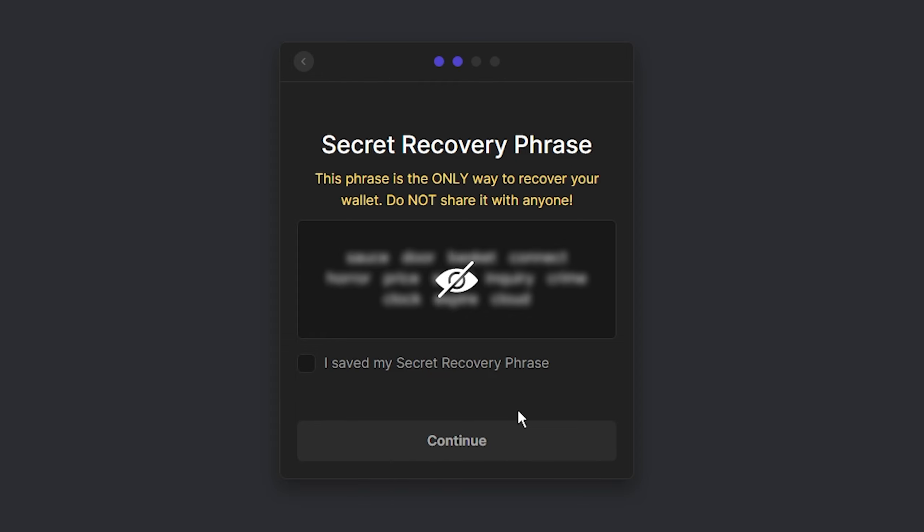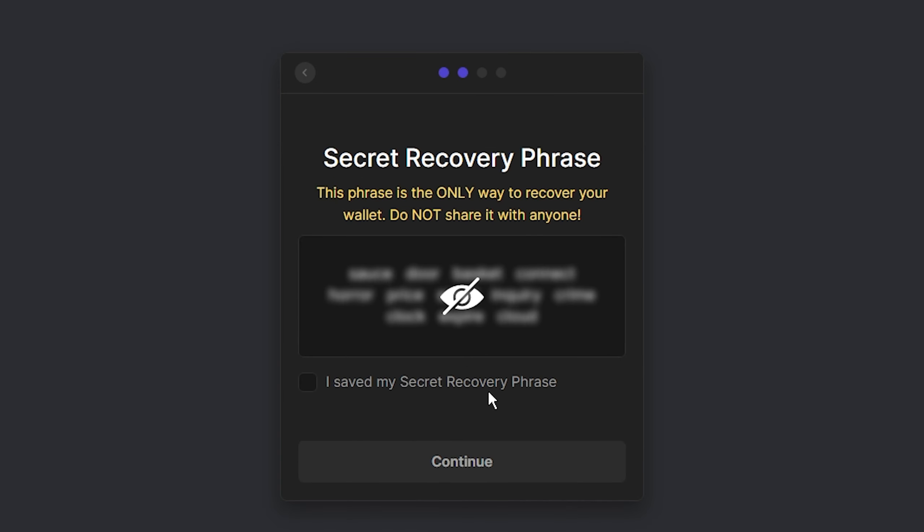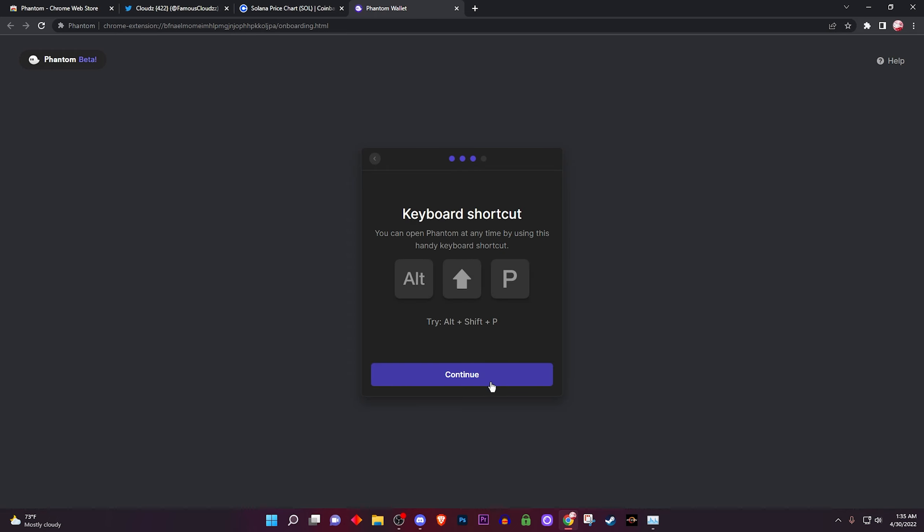Now right here is the most important part of this video. It's going to show you a 12-word secret recovery phrase. It's basically a phrase to make sure your account doesn't get hacked so you won't lose your NFTs or Solana. Hover over it and you'll see 12 words — write them down in order on a piece of paper and save it somewhere safe. This is what gives you access to your wallet. If anybody else sees this and writes it down, they have your whole wallet — so be very careful. There are a lot of scammers in the Solana ecosystem.